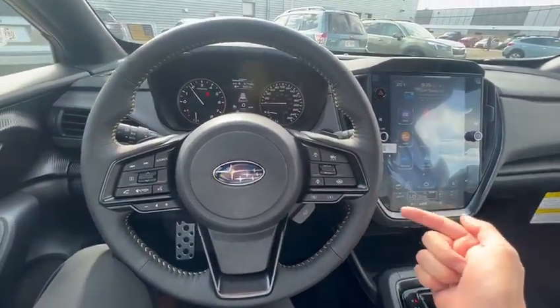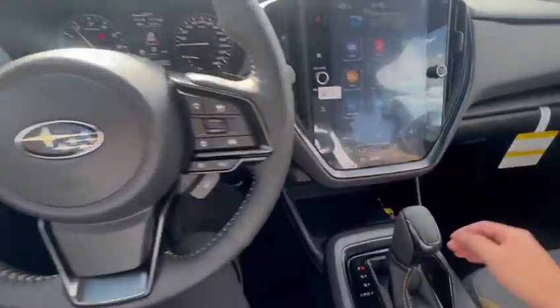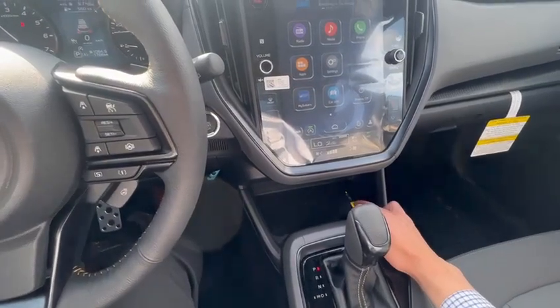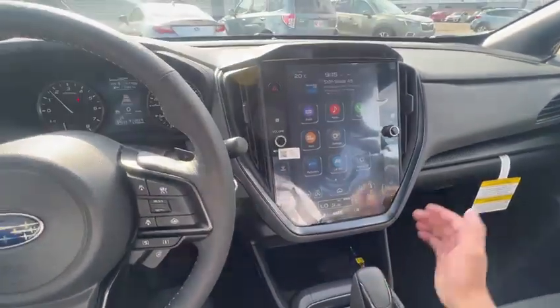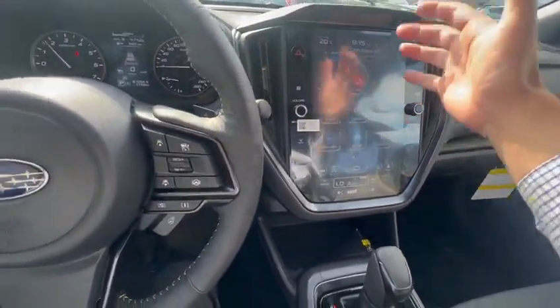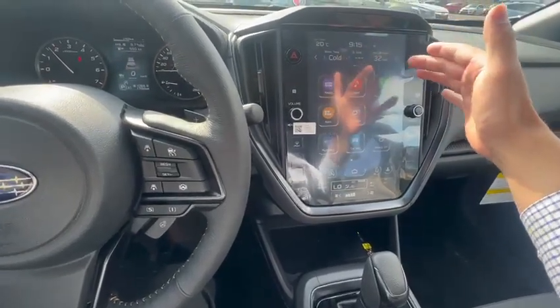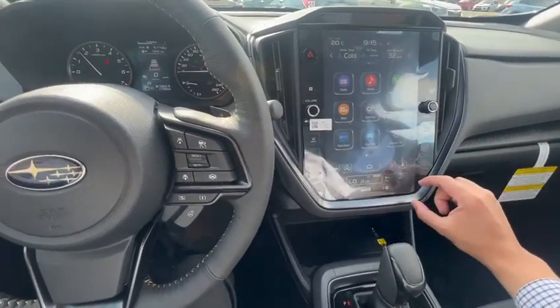The heated steering wheel is available starting from the Touring package. If you're interested in the wireless charger, you'll have it on the Onyx, Wilderness, and Limited packages. You also have your 11.3-inch screen, which is very easy to use — the top part gives you basic information, the main settings are in the middle, and climate control is all at the bottom.